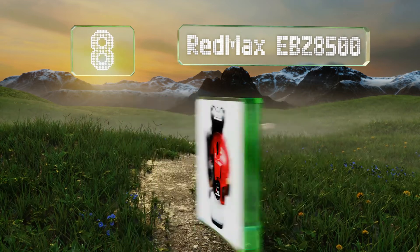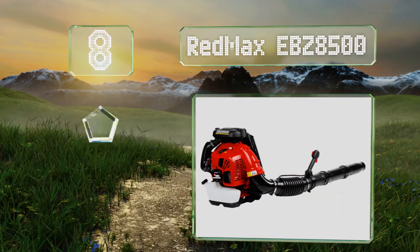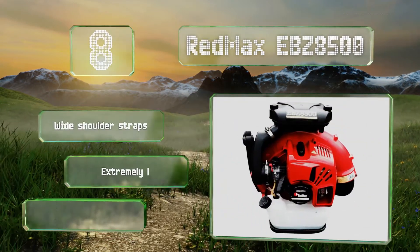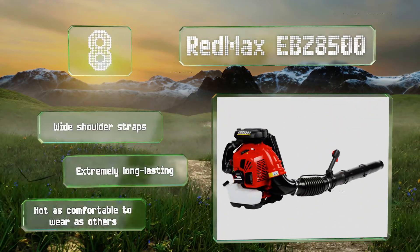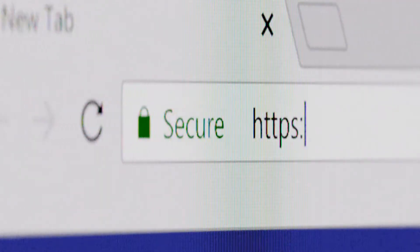Coming in at number eight, equipped with a 75 cc engine that boasts low emissions and nearly 40 newtons of thrust, the RedMax EBZ 8500 is one of the mightiest models you can put on your back. This one is tough enough for the needs of professional landscapers. It comes with wide shoulder straps and is extremely long-lasting, however it's not as comfortable to wear as some others.